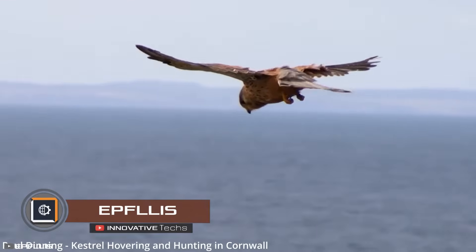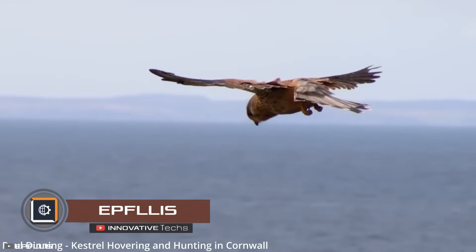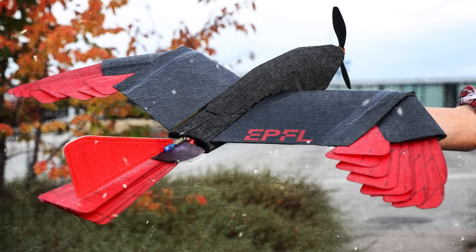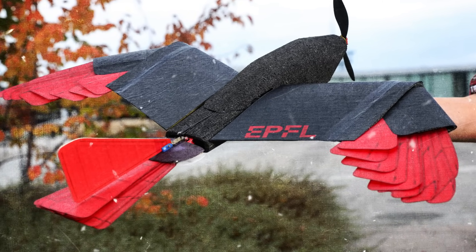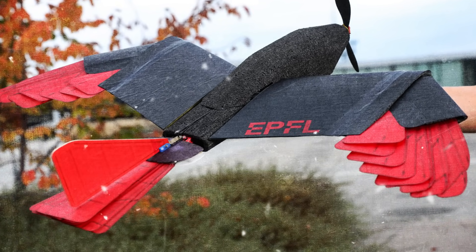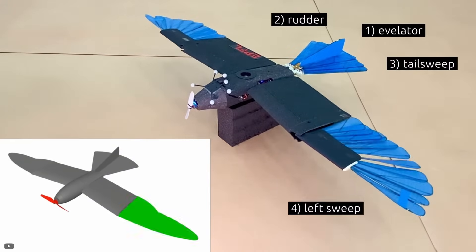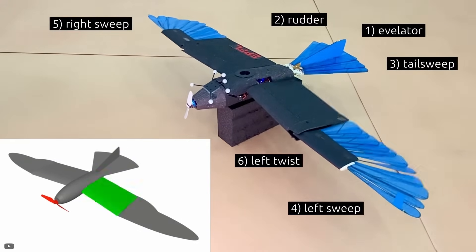Birds have inspired scientists to create drones that adapt their wing shape to maintain stable flight in gusty winds. To achieve this, the aircraft has been designed with 8 degrees of freedom, all controlled by a new flight controller. This system can adjust each actuator simultaneously, ensuring stability even if some actuators fail.